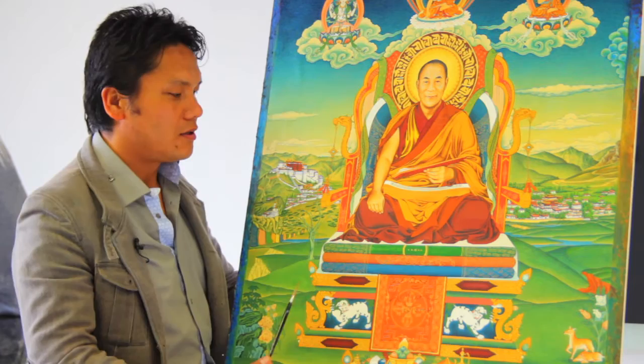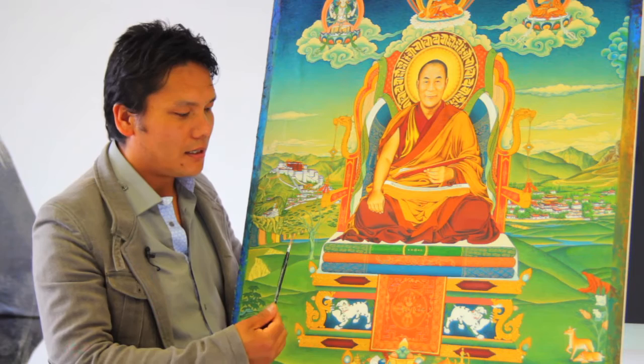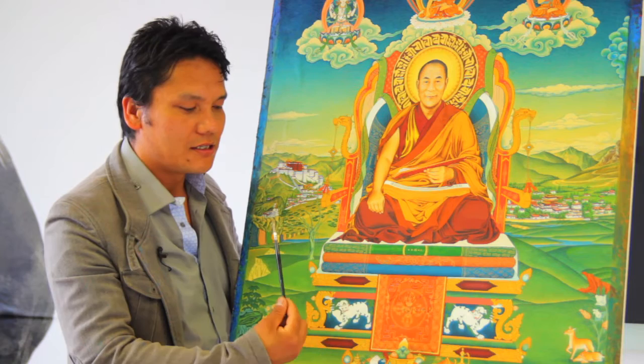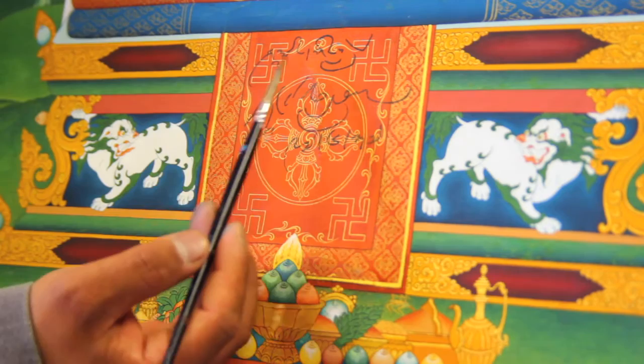Honored to be working for His Holiness the Dalai Lama. When I made this painting, I did one of the most detailed paintings ever made for the Dalai Lama. This took 12 months and was finished in 1997, when His Holiness the Dalai Lama signed and blessed this painting.